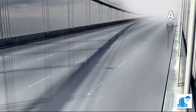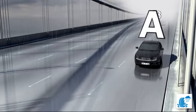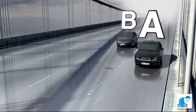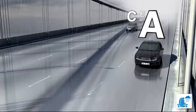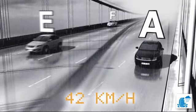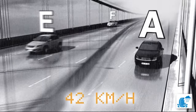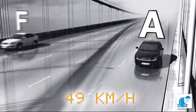Let's take a closer look. The vehicle with category A tyres comes to a stop the fastest. At that point, the vehicle with category B tyres is still travelling at 25 kilometres per hour. The vehicle with category C tyres is still travelling at 34 kilometres per hour. The vehicle with category E tyres passes at 42 kilometres per hour, while the vehicle with category F tyres passes the original stopping point at 49 kilometres per hour.